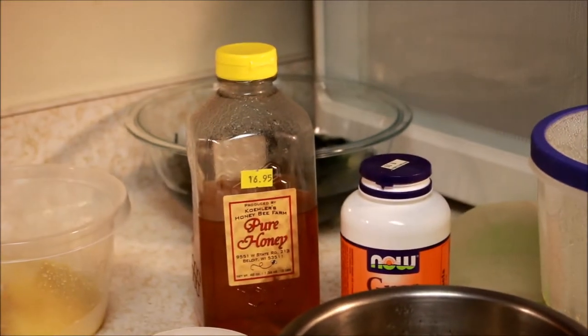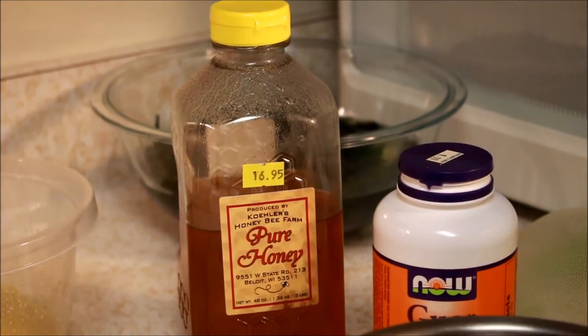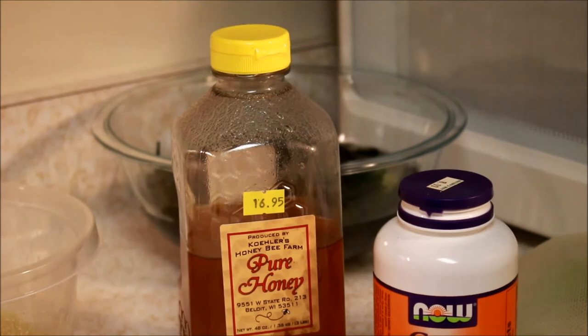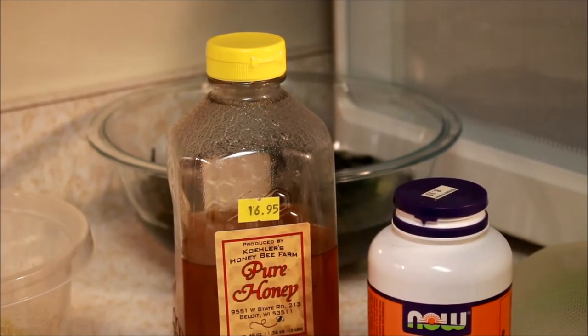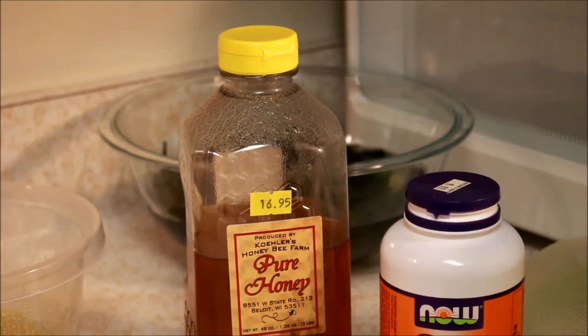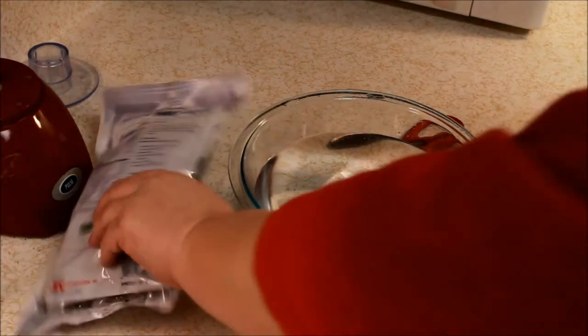In the background you can see the seaweed I rehydrated. I didn't realize that seaweed would rehydrate to about five times its size, so I'm going to be eating a lot of seaweed this week. It's not bad for you — I just don't really need that much iron in my system. Let's go ahead and get started.